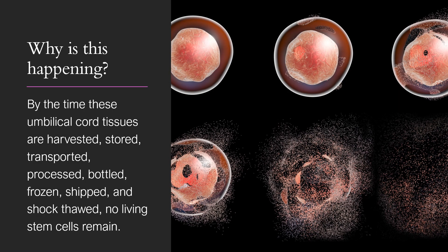So why is this happening? By the time these umbilical cord tissues are harvested at a public hospital, they're stored, transported, stored again, processed, bottled, frozen, shipped, and shock thawed in a doctor's hand in the office — no living stem cells remain.